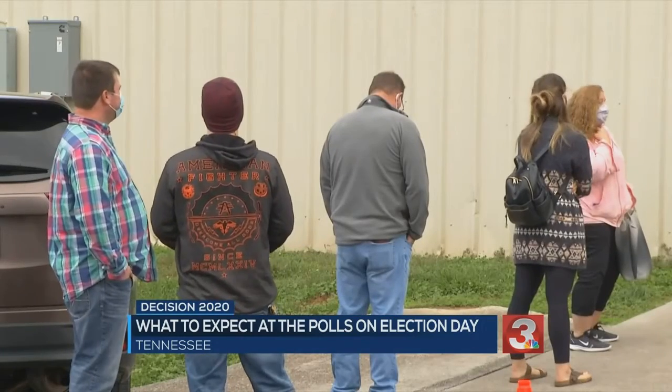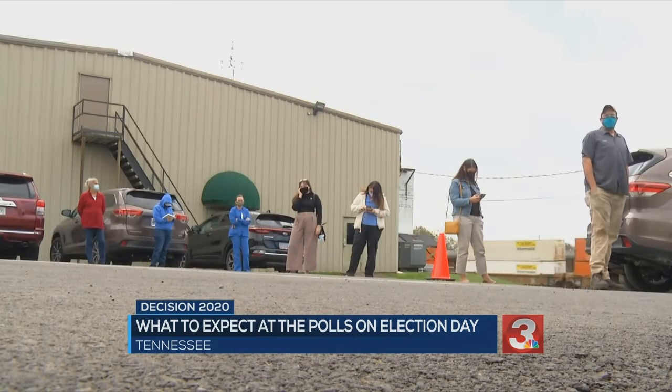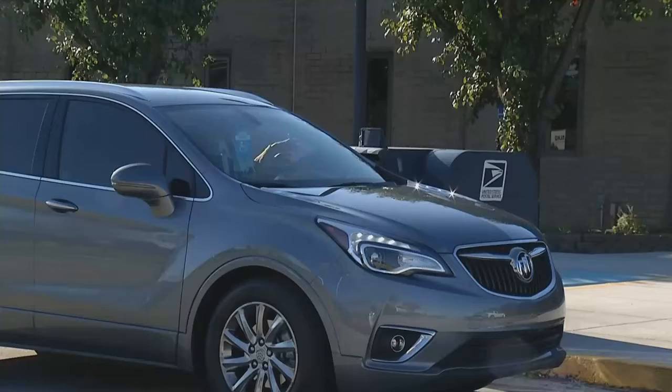He says they are asking voters to wear a mask and to practice social distancing while waiting in line. Make sure you know your ballot. You can download a sample ballot on the Hamilton County Election Commission website.